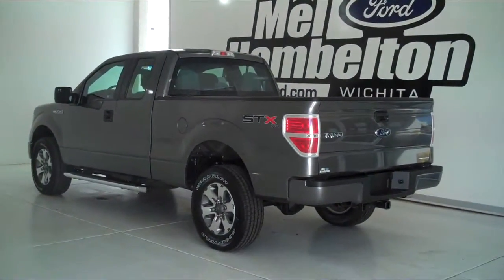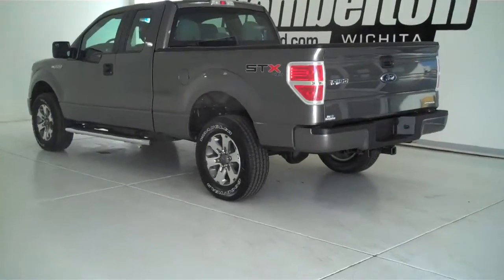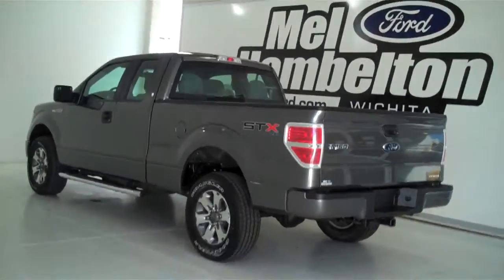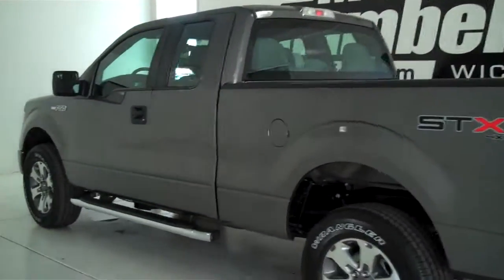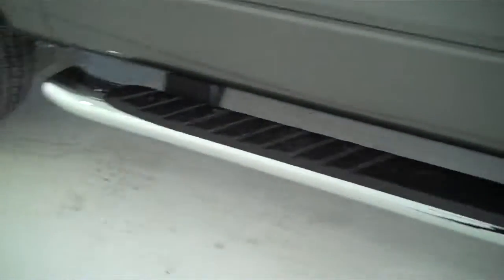This is a brand new 2013 Ford F-150 STX 4x4 super cab. It is sterling gray metallic in color. It has the factory alloy wheels and tubular running boards.